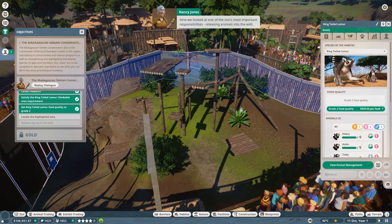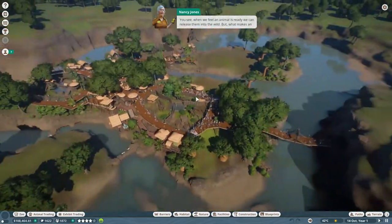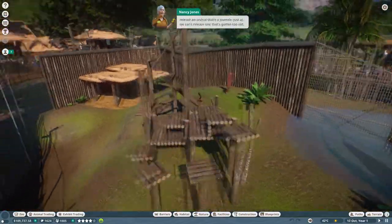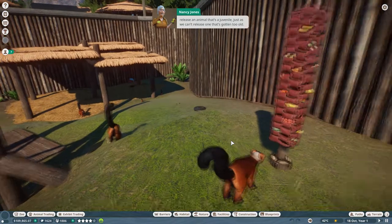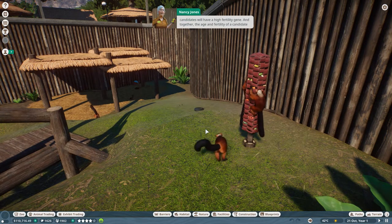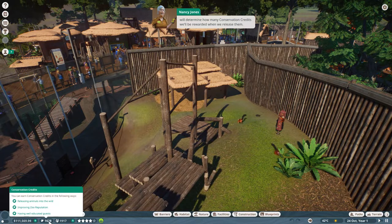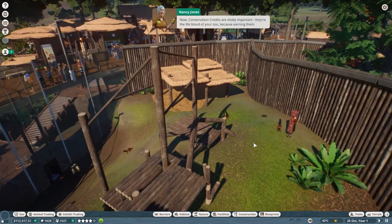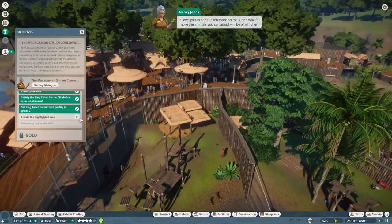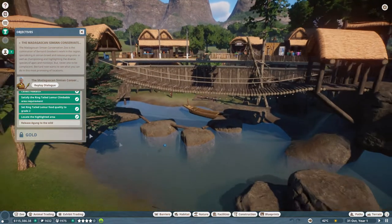Now I think it's time we looked at one of the zoo's most important responsibilities - releasing animals into the wild. When we feel an animal is ready, we can release them. Their age is an important factor - we can't release a juvenile just as we can't release one that's gotten too old. They'll also need to be fertile, since the idea is to repopulate the wild. The age and fertility together determine how many conservation credits will be rewarded when we release them.